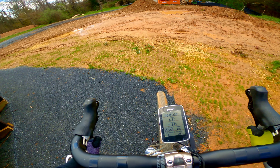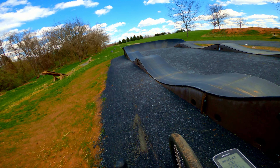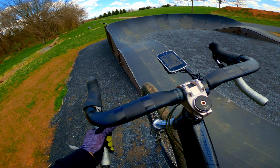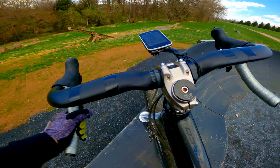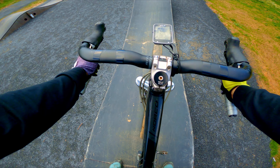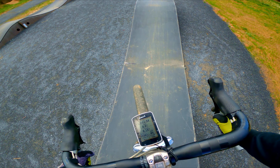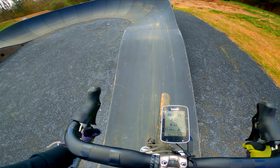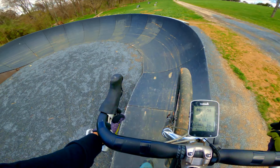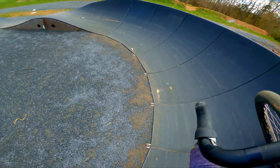Whoa, I gotta pull harder out of that berm. It's a little harder to pump a berm with the drops because pulling laterally or horizontally is a lot trickier. Pulling vertically on the drops is already weird, but pulling horizontally makes it even weirder. Let's take some warm-up laps and see how this feels.